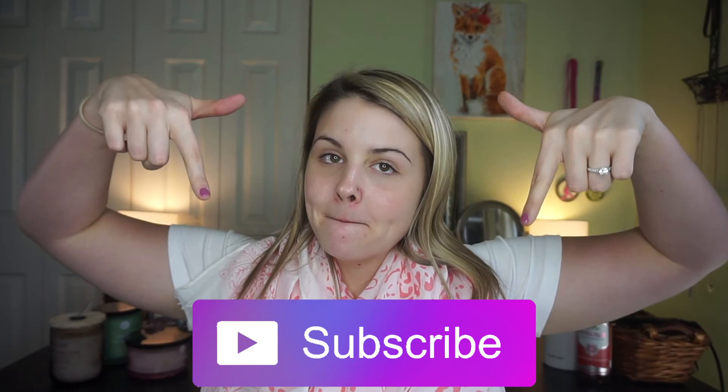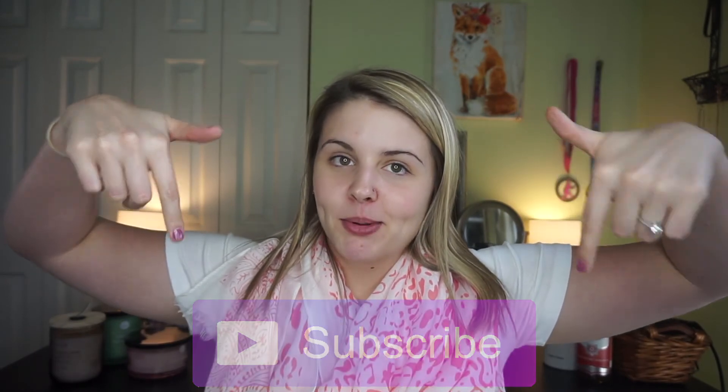That's pretty much everything I got at TJ Maxx today! I just wanted to hop on and share it with you guys. If you liked this video please give it a thumbs up, subscribe if you're not already, and hit the bell so you get notified for future videos. I'll see you guys in my next video — bye!